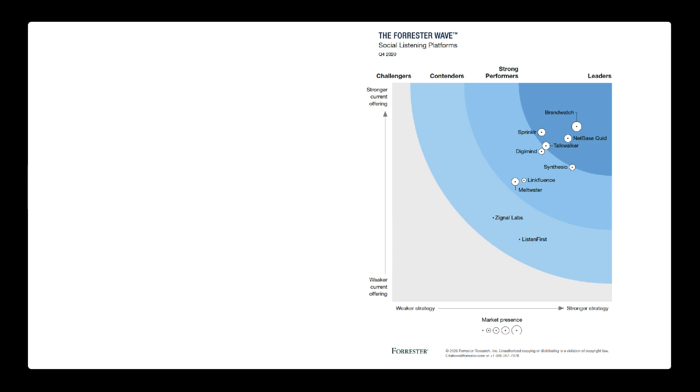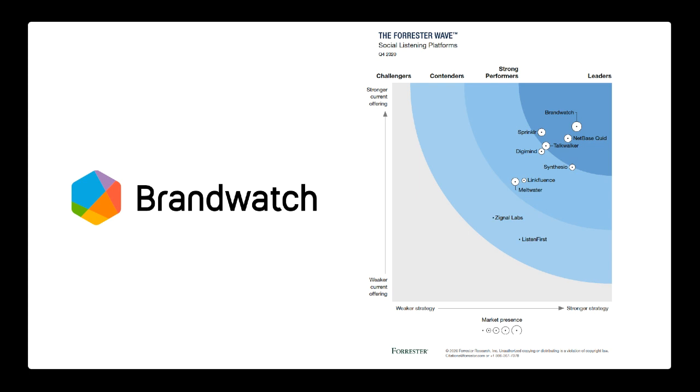Currently, Brandwatch is my personal favorite because that is what they do — they were a social listening and social intelligence platform. It's very flexible. I really enjoy using different queries, dashboards, categories, tags, and being able to cross-reference different types of data points.